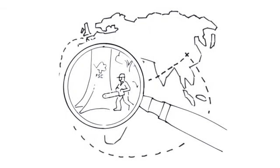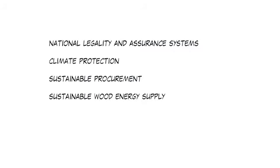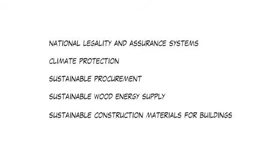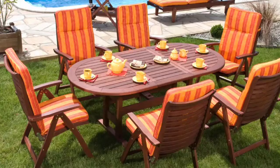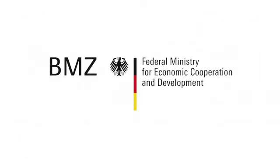Market-based standards with high social acceptance create incentives for sustainable forest management. They support national legality and assurance systems against the illegal trade of timber. They also contribute to climate protection, sustainable procurement, a sustainable wood energy supply, and sustainable construction materials for buildings. Utilizing certified timber products from the tropics helps preserve rainforests and protects against destructive exploitation and deforestation. The German Federal Ministry for Economic Cooperation and Development supports forest certification in order to support the shift from exploitive practices towards sustainable forest management and value chains.